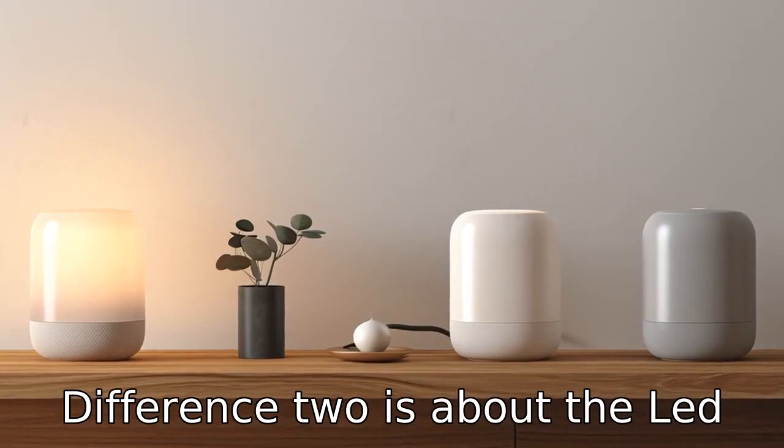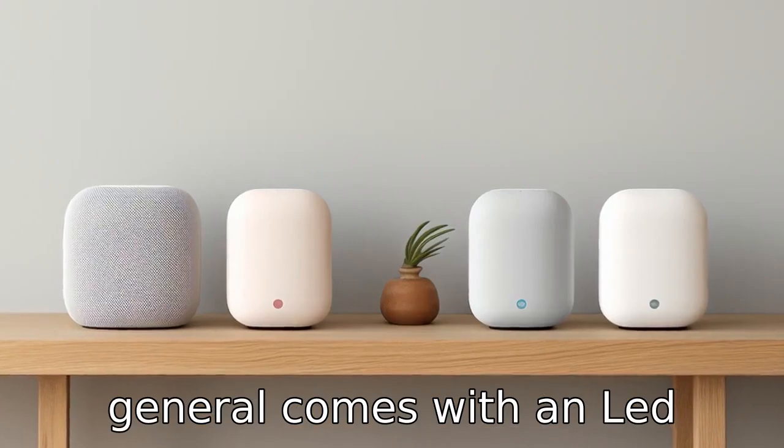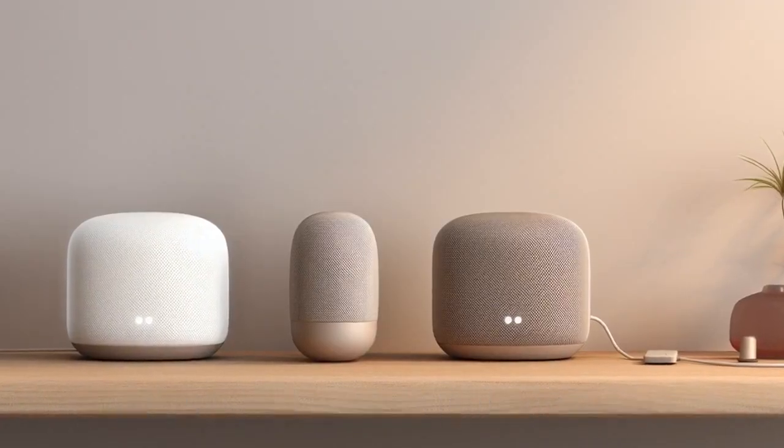Difference two is about the LED display. The third generation lacks an LED display, but the fifth generation comes with an LED display, allowing it to function as a wall clock.